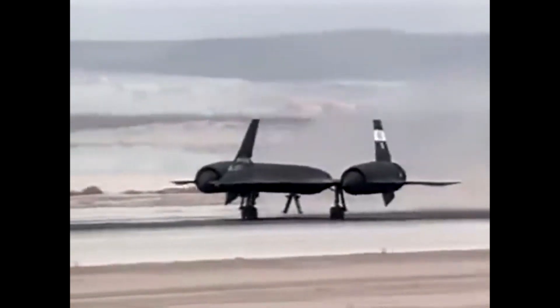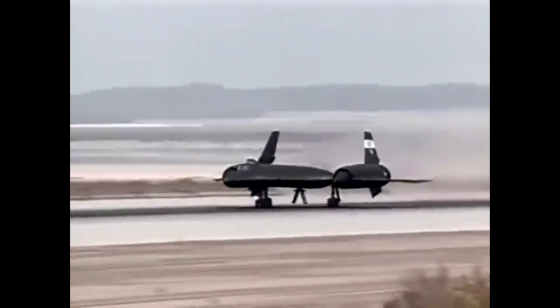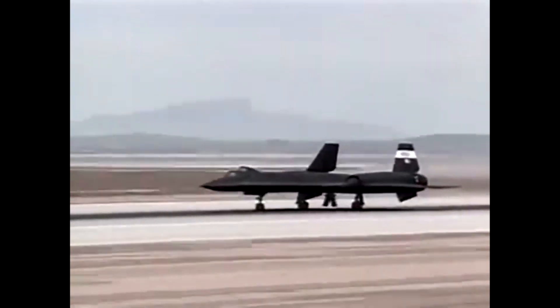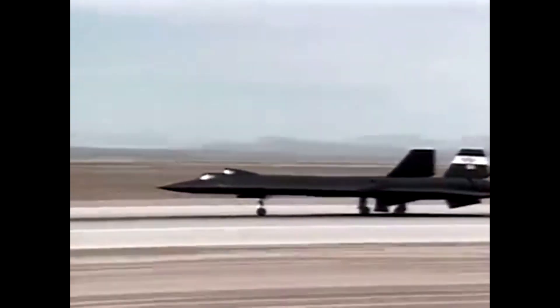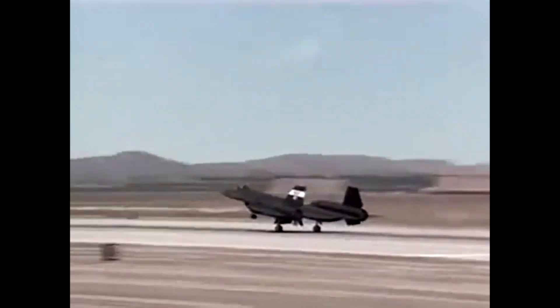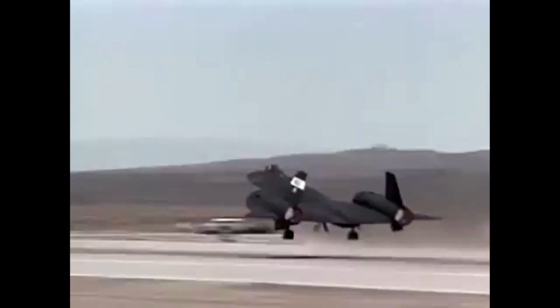One of the most famous missions carried out by the SR-71 was Operation Mongoose, which was part of the United States' efforts to monitor missile sites in Cuba during the Cold War. The Blackbird was tasked with flying over Cuba to gather intelligence on Soviet missile activity.